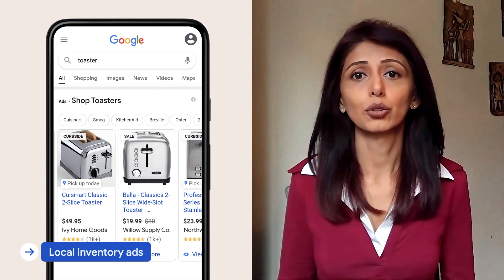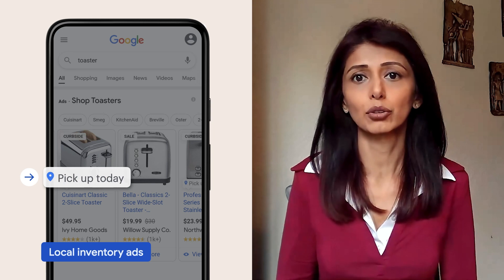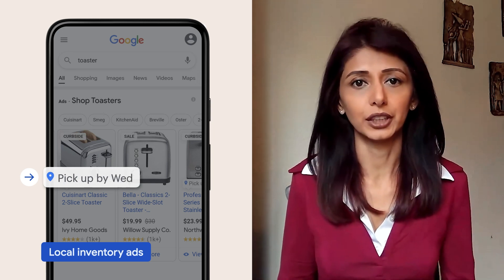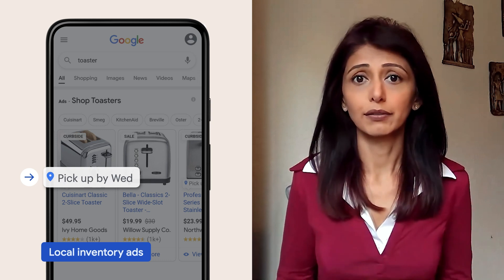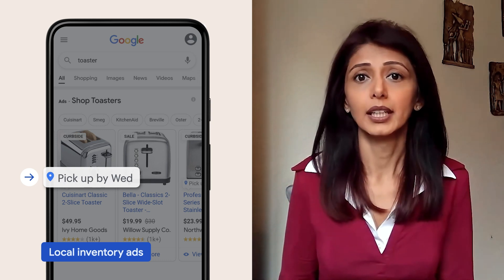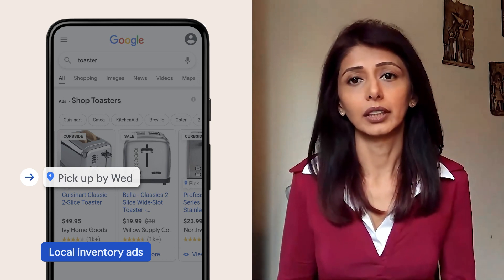Retailers can showcase products that are available in nearby stores and highlight options like in-store pickup or curbside pickup via a local inventory feed. If you don't have a local inventory feed, independent retailers can use Pointy from Google to get products online and then run local inventory ads.